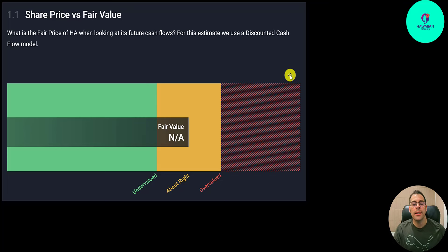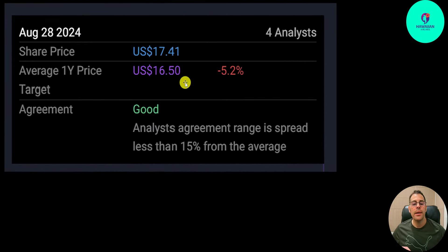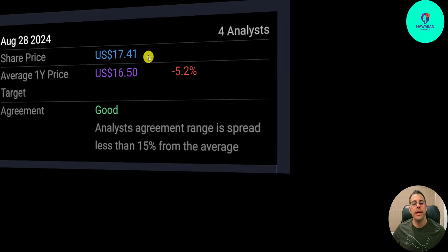Do you think it's a buy or sell? Let me know in the comments. Like Rodney Dangerfield, this company gets no respect. Simply Wall Street does not value them. But four analysts price this stock at $16.50 — they say it's overvalued.